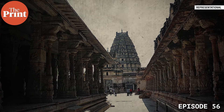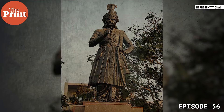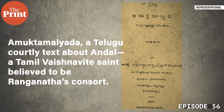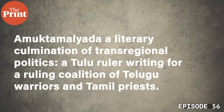To foster acceptance of their rule in Tamil Nadu, Vijayanagara strategically selected and patronized temple centers that commanded local loyalties. The great Nataraja temple at Chidambaram was one; the Ranganatha Swami temple at Srirangam was another. In the 16th century, Krishnaraya — a man of Tulu descent who became the most powerful emperor of Vijayanagara — wrote the Amuktamalyada, a Telugu courtly text about Andal, a Tamil Vaishnava saint believed to be Ranganatha's consort. Raya cited a dream in which an Andhra form of the god asked him to do this while on campaign against the Gajapatis of Odisha. While devotion may have played a role, it's also possible to see in the Amuktamalyada a literary culmination of trans-regional politics: a Tulu ruler writing for a ruling coalition of Telugu warriors and Tamil priests.